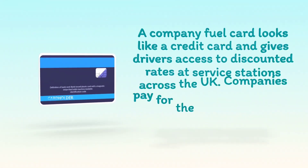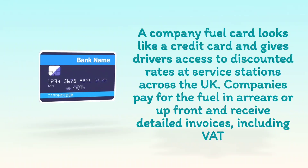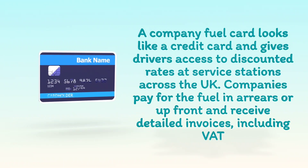A company fuel card looks like a credit card and gives drivers access to discounted rates at service stations across the UK. Companies pay for the fuel in arrears or upfront and receive detailed invoices, including VAT.